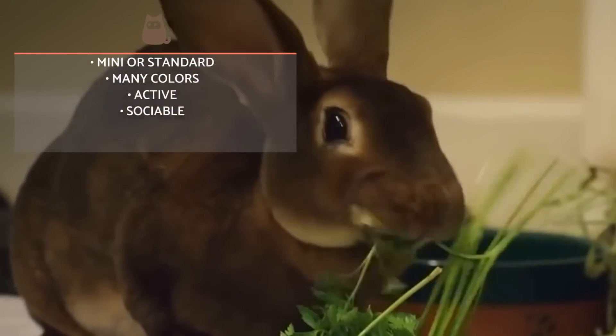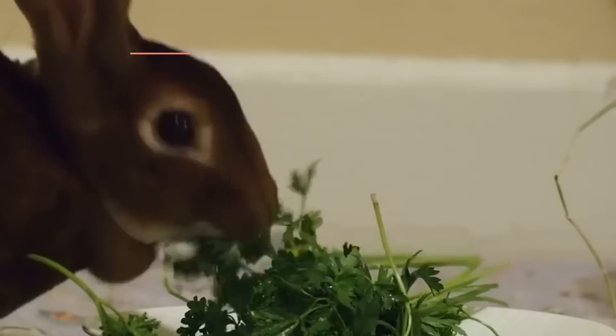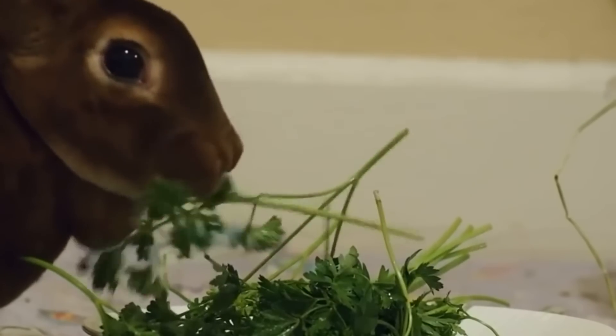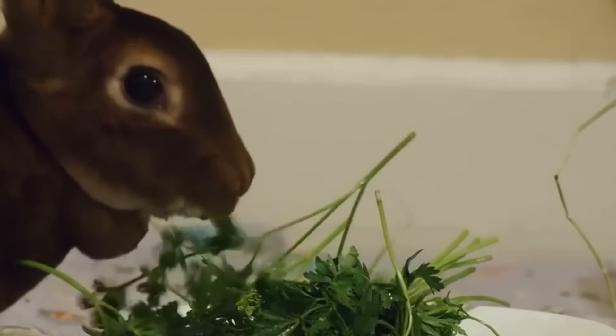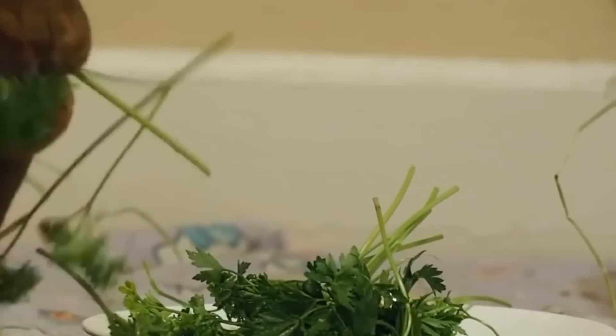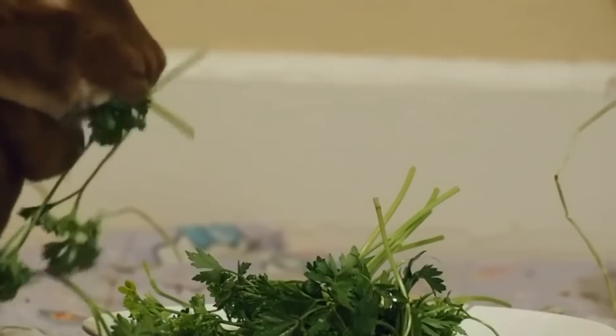The Rex Rabbit can be of two sizes: the standard, large size, which can weigh up to five kilograms, and the mini variety, which only weighs around one to two kilograms. They can come in a variety of colors, including black, chocolate brown, red, or white.